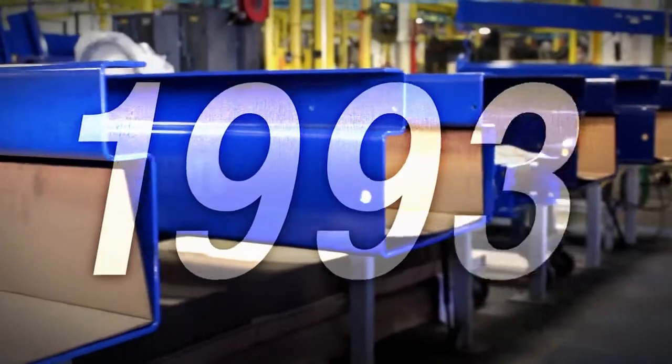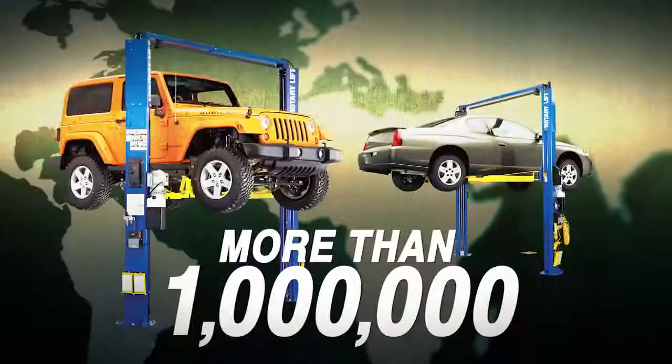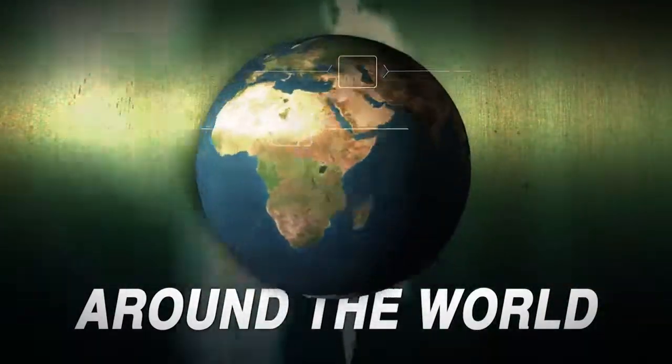For decades, Rotary's automotive lifts have continued to dominate the market, with more than a million two-post lifts helping technicians and shops all around the world. Our designs are backed with more than 85 years of engineering experience,